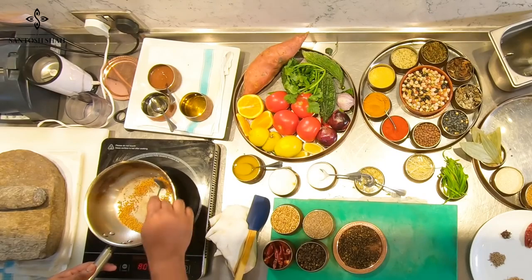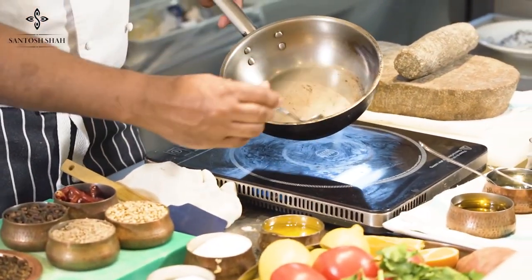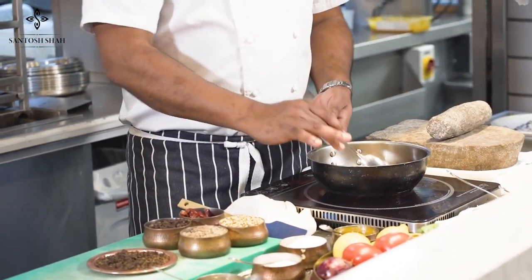Coriander, cumin, chili, and timbur don't take long to roast, so we roast the fenugreek first, then add the other spices. If you roast the fenugreek well, you get the real flavor; otherwise it's very difficult to get the right flavor. In many Nepalese cooking videos you'll see them literally burn it in oil — and I was surprised, but now I understand it needs to be roasted very well. You can see the color coming.